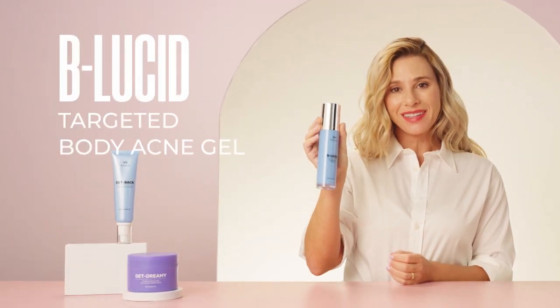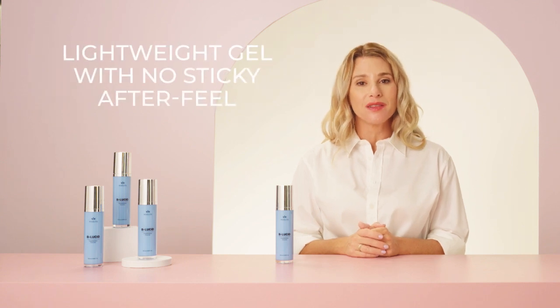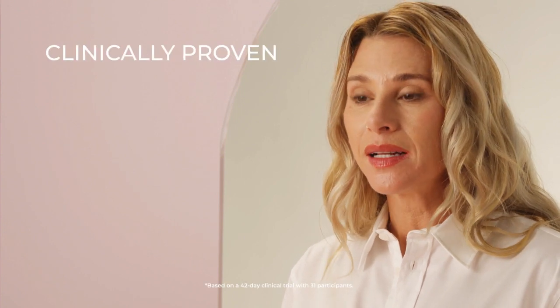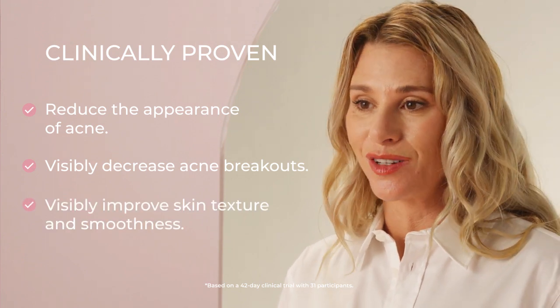First up, we have Be Lucid Targeted Body Acne Gel. It dries and clears breakouts and prevents new acne pimples, whiteheads, and blackheads from forming. Be Lucid is a lightweight gel that absorbs quickly, leaving no sticky after feel. When we clinically tested Be Lucid, we found that it was clinically proven to reduce the appearance of acne, visibly decrease acne breakouts, and visibly improve skin texture and smoothness.